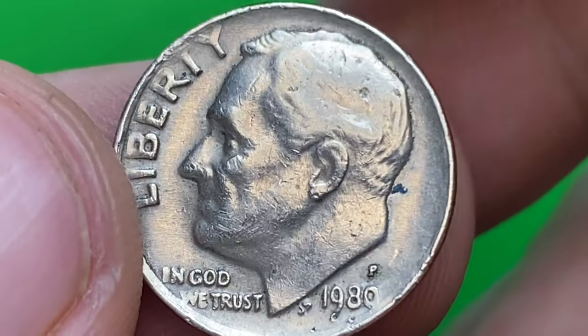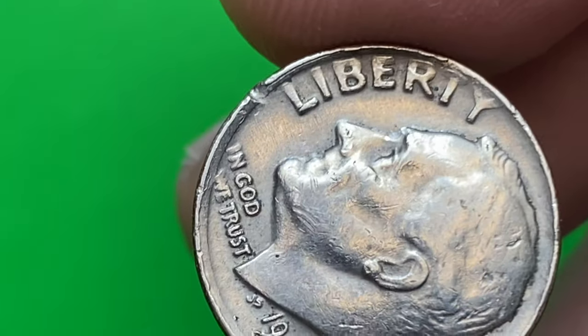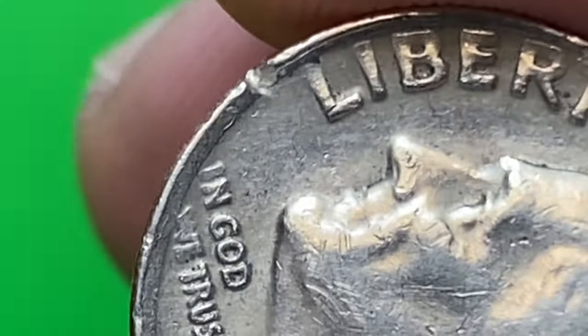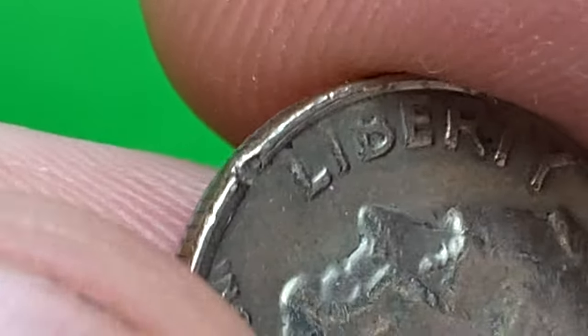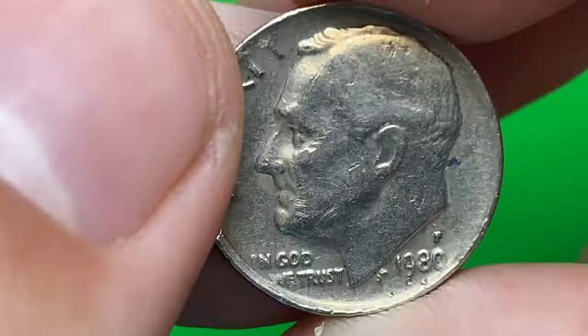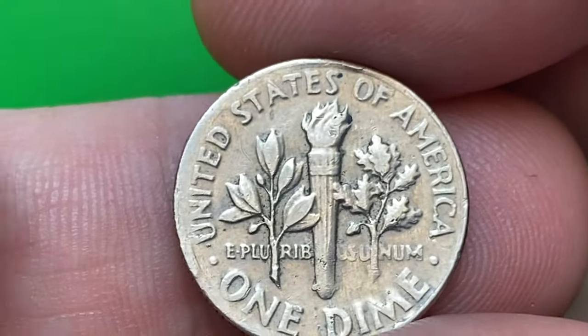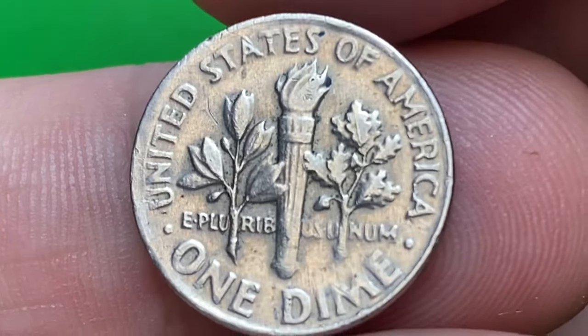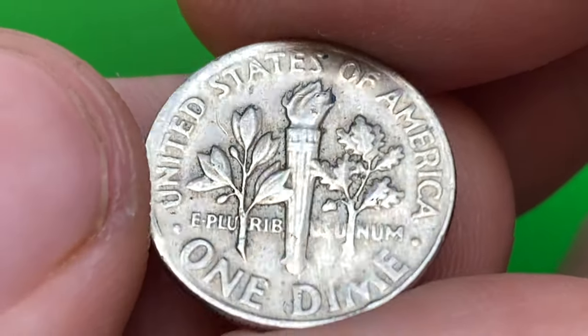Significant flow lines are evident on this side, with the largest being a deep nick near eight o'clock. Roosevelt's facial area exhibits several abrasions, and the hair part is mostly soft and worn. The reverse side of this coin displays traces of strong die deterioration, with rims worn to the extent that they've disappeared in most areas.